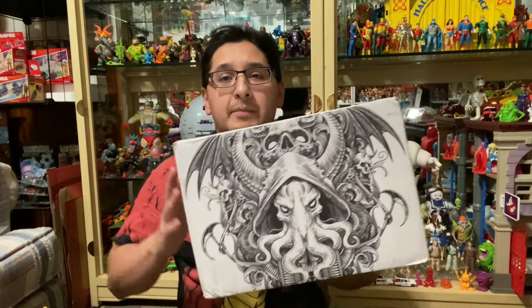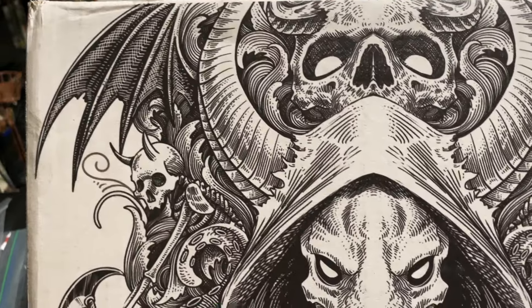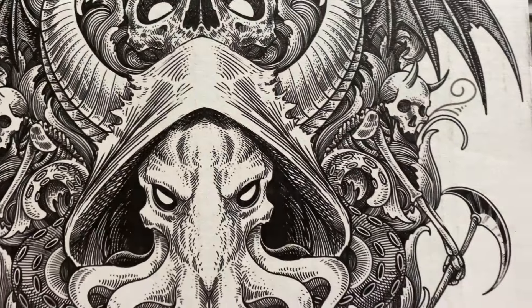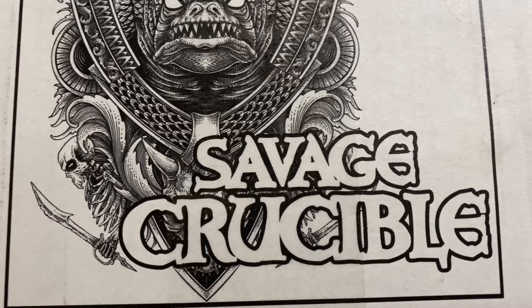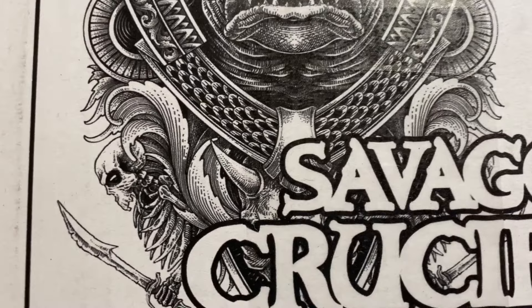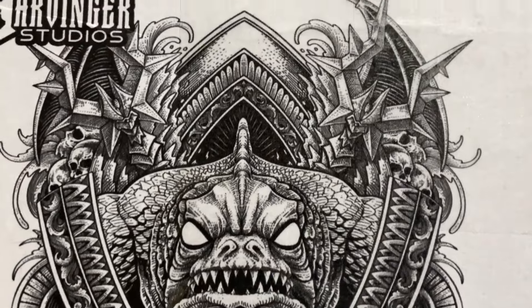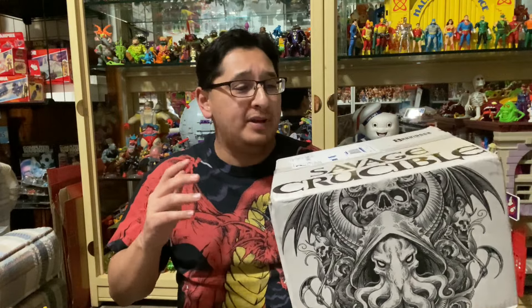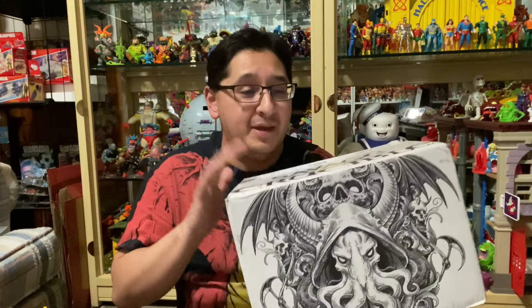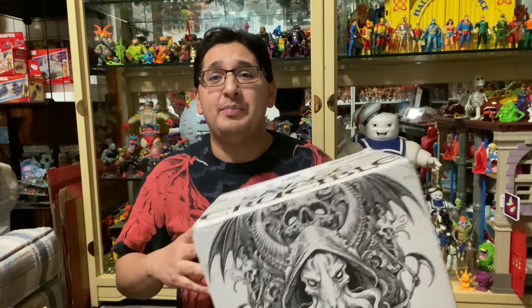Here is the box — the box art alone is awesome, crazy detail all the way around. This is by Harbinger Studios; the toy line is called Savage Crucible. It's a highly articulated fantasy toy line, so if you're into Dungeons and Dragons, Conan, or even Masters of the Universe, you'll probably enjoy this line. Let's get this bad boy open and see what's inside.